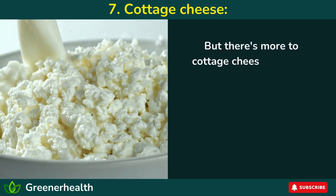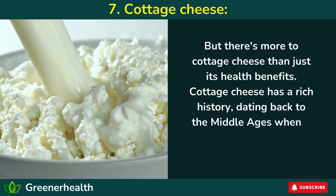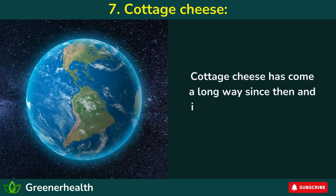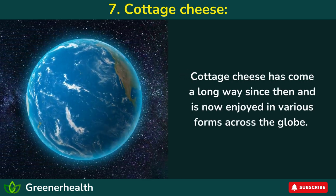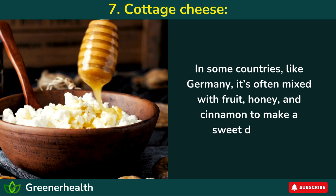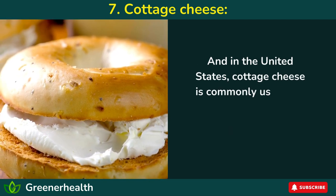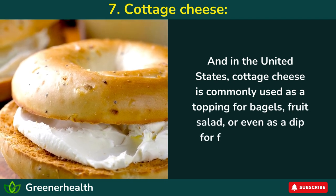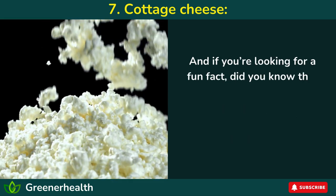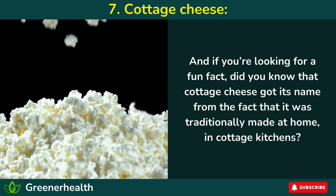But there's more to cottage cheese than just its health benefits. Cottage cheese has a rich history, dating back to the Middle Ages when it was made from leftover milk in Europe. It has come a long way since then and is now enjoyed in various forms across the globe. In some countries, like Germany, it's often mixed with fruit, honey, and cinnamon to make a sweet dessert. And in the United States, cottage cheese is commonly used as a topping for bagels, fruit salad, or even as a dip for fresh vegetables. Fun fact: did you know that cottage cheese got its name from the fact that it was traditionally made at home in cottage kitchens?